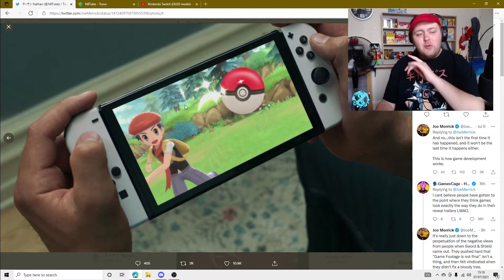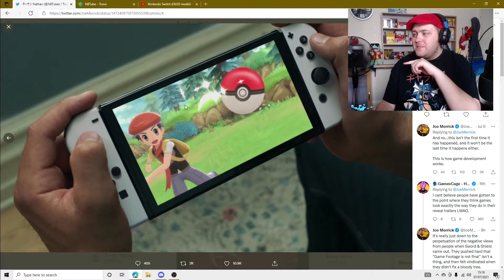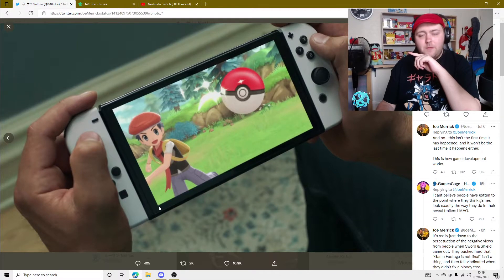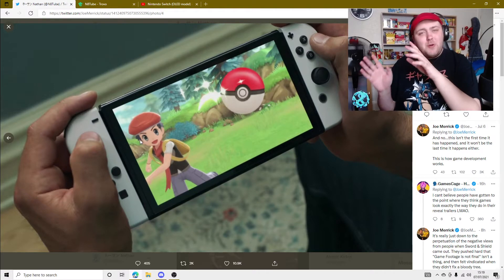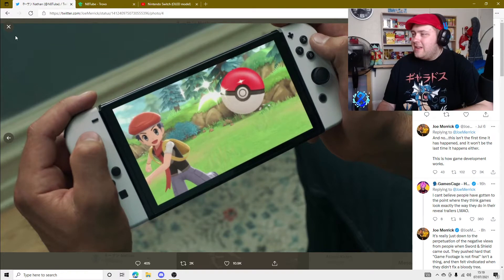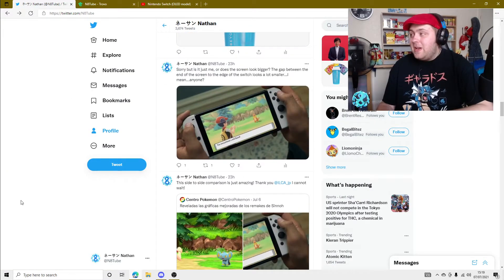So anyway, I saw these pictures and I was looking at it and I was like, why does this Switch look different? Because I'm looking at it and thinking the gap between the edge of the screen to the edge of the glassy bit on the front is a lot smaller. So I was like, what the hell is this? Is that Switch Pro confirmed or something? And then I thought nothing of it.